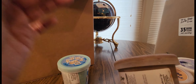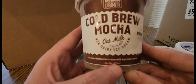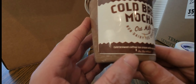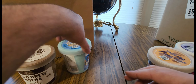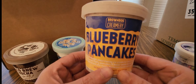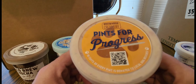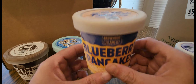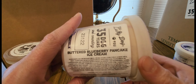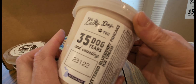Next we have Cold Drew Moco — non-dairy ice cream, vegan. Like I said, they got mix and match, different kinds. And next we have blueberry pancakes — this should be good! Buttered blueberry pancake. 35 dog ears and counting.